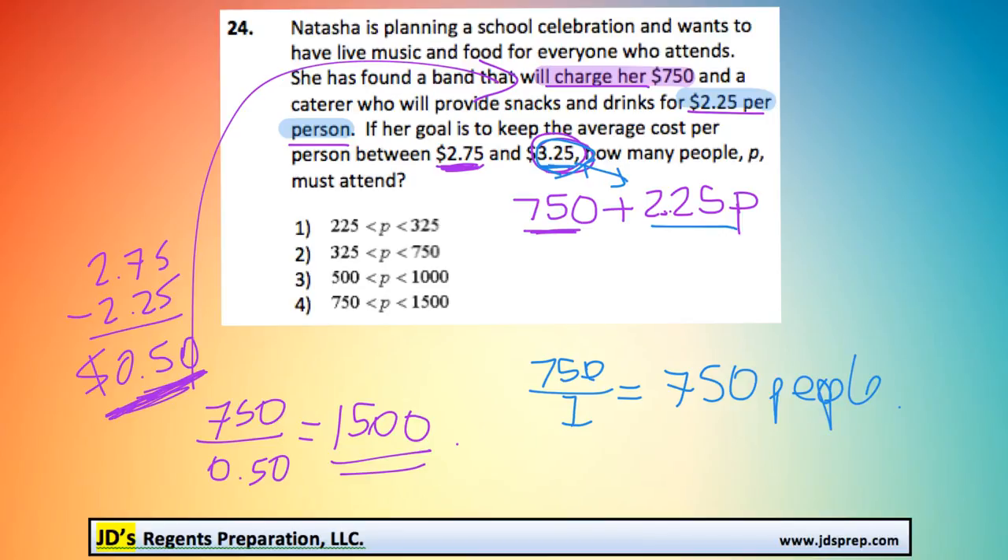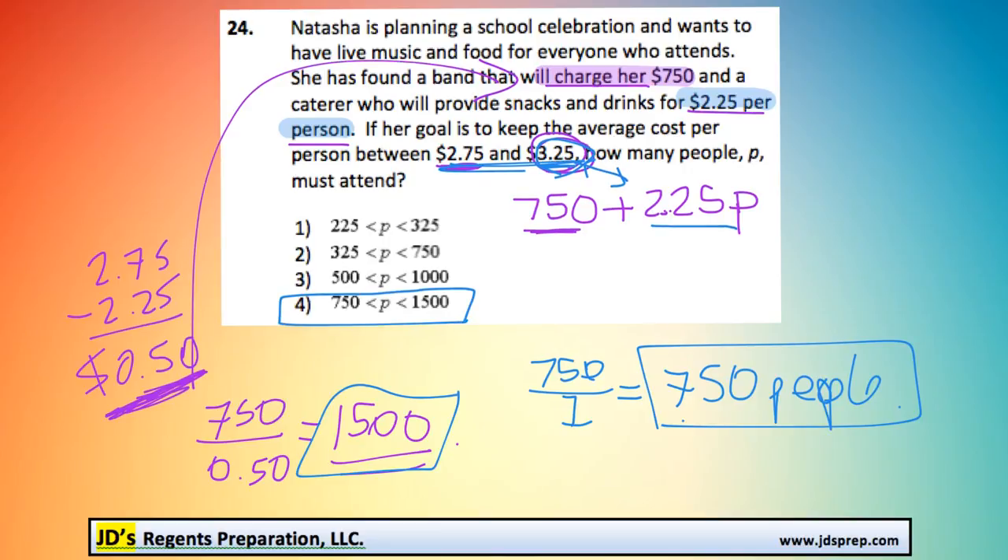We can see that the number of people who come, because she wants the price to be between these two values, needs to be between 750 and 1,500 people, which is option number four. Thanks for visiting JD's Regents Preparation.